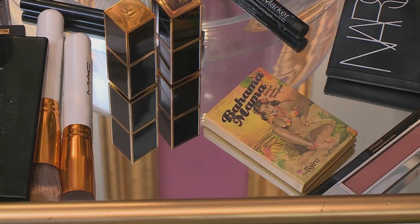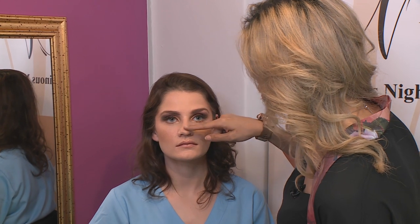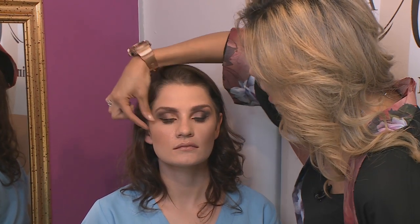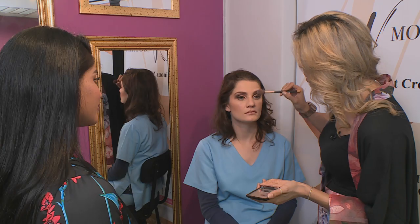When it comes to highlights, you want to highlight the areas that light would naturally catch, which would be this area right here, here, that area over there, as well as that area. We want to start off on Pia's cheekbones and apply the product very gently. And we're going to go just on the bridge of her nose.